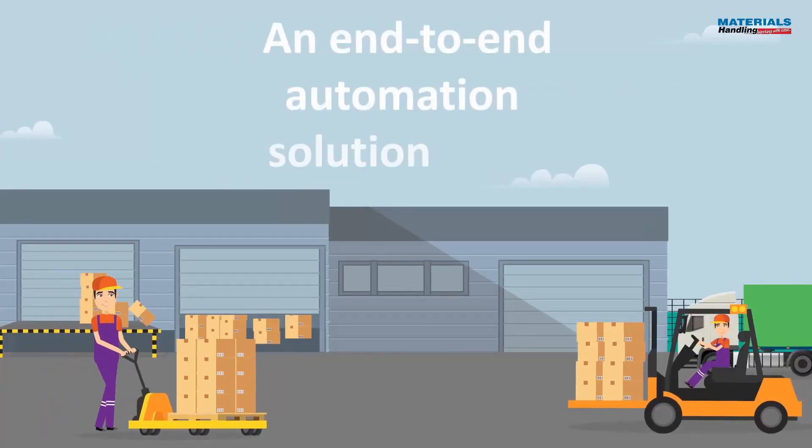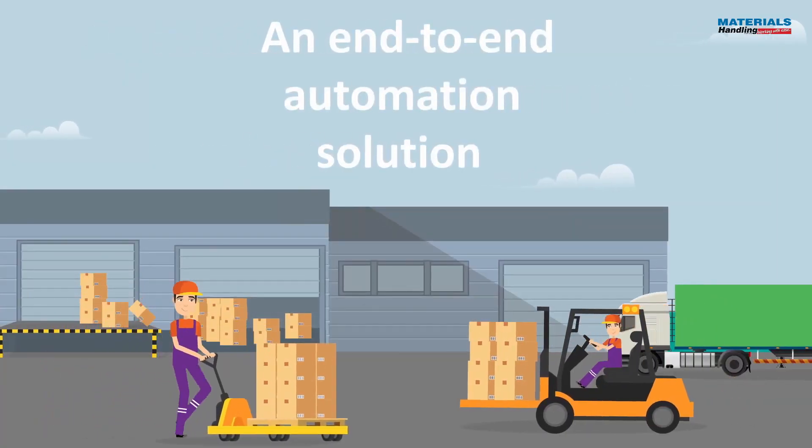The end-to-end solution for automating parcel handling in logistics hubs.